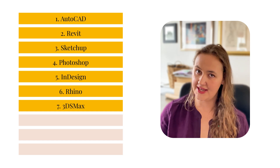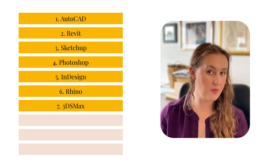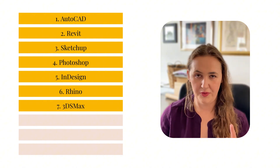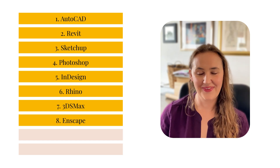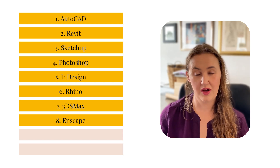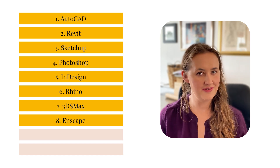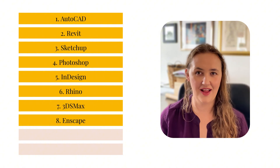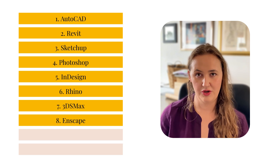Number seven was 3ds Max, which is more of an advanced rendering tool from Autodesk. It's often paired with things like V-Ray and it's used for those really hyper-realistic visualizations. Number eight is Enscape, which is actually my renderer of choice. It works really well with both SketchUp and Revit, it's a little bit more user-friendly than V-Ray in my opinion, and it's helpful for those quick visualizations that have a little bit more character and nuance.